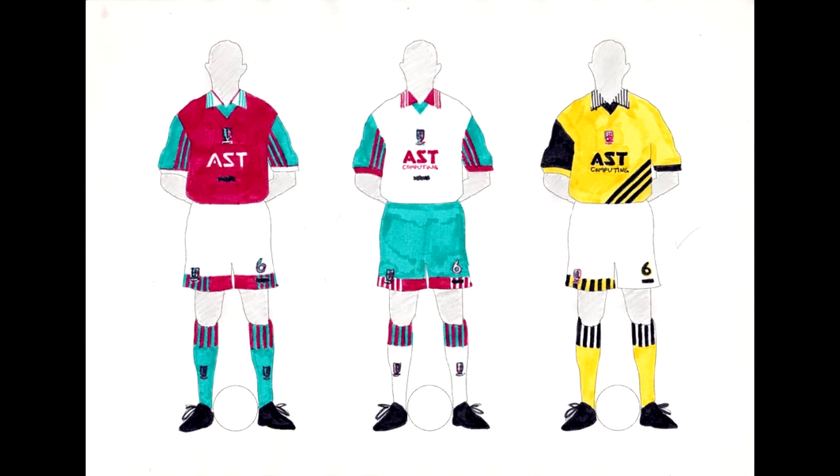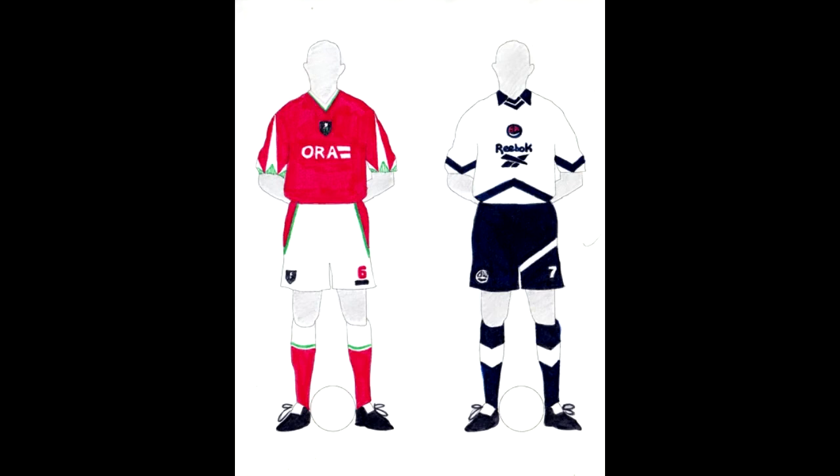Moving on to a couple of teams for which I only did one kit each — and I'm going to upset people by saying this, but what I would have felt at the time were the weaker Premier League teams: Barnsley and Bolton. The Barnsley one is not too bad but the sharp points on the sleeves are a little bit too severe maybe. The Bolton kit I'm actually quite fond of — I think it's definitely within the realms of believability for the sort of thing Reebok would have designed back then. So I quite like the Bolton one out of those.